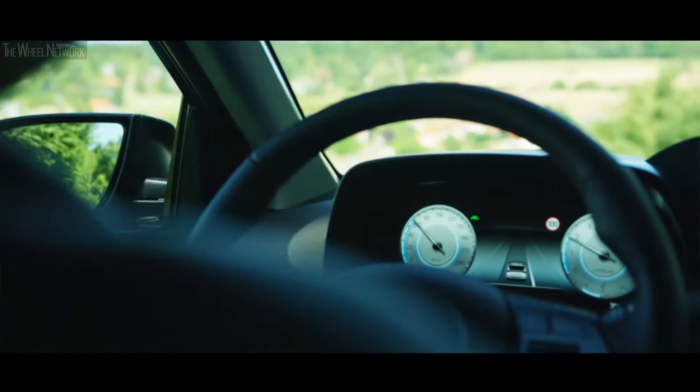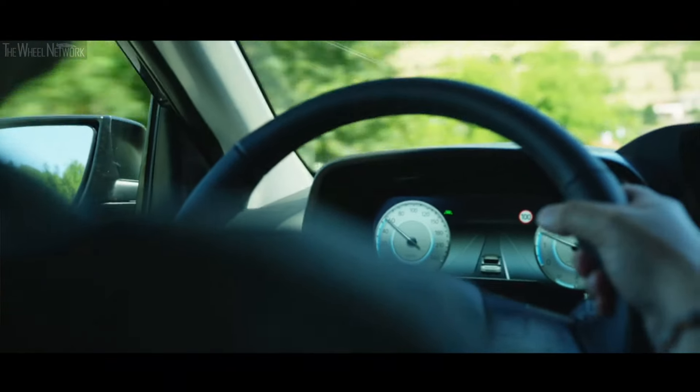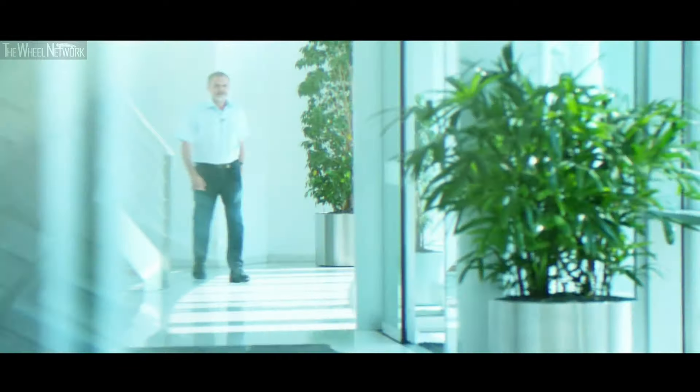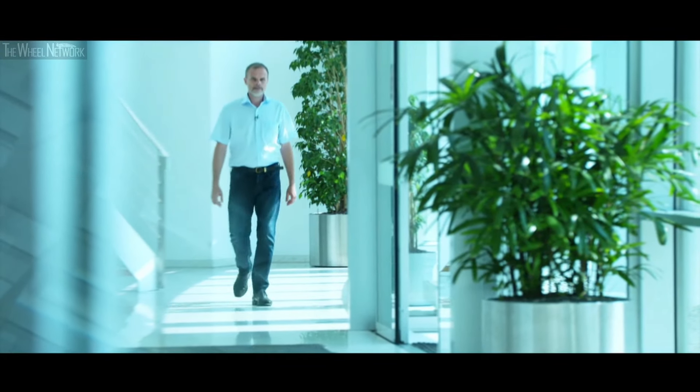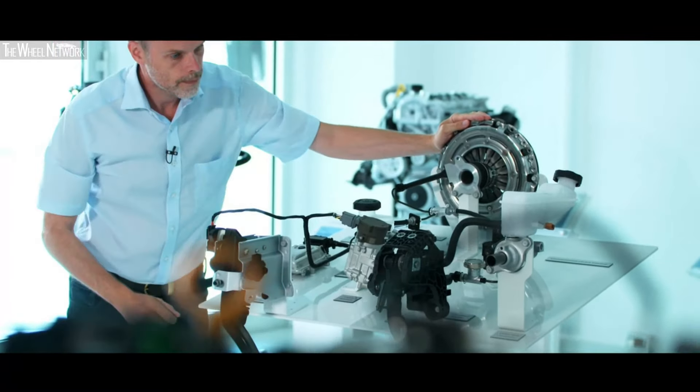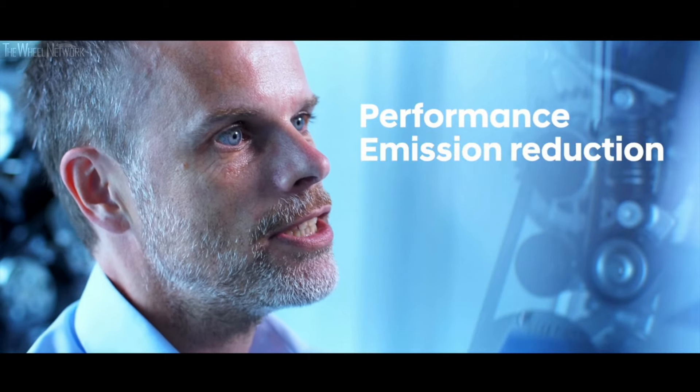Our powertrain lineup is completely renewed with advanced technologies. Michael Winkler will give you more insight. Hyundai is really leading in terms of electrification — for example, with the fuel cell system, but also battery electric vehicles, plug-ins and full hybrids. For the first time, we bring electrification to the B-segment. My name is Michael Winkler and I'm responsible for powertrain activities in the European R&D Centre. The i20 has to face two items: performance development, and of course emissions and CO2.